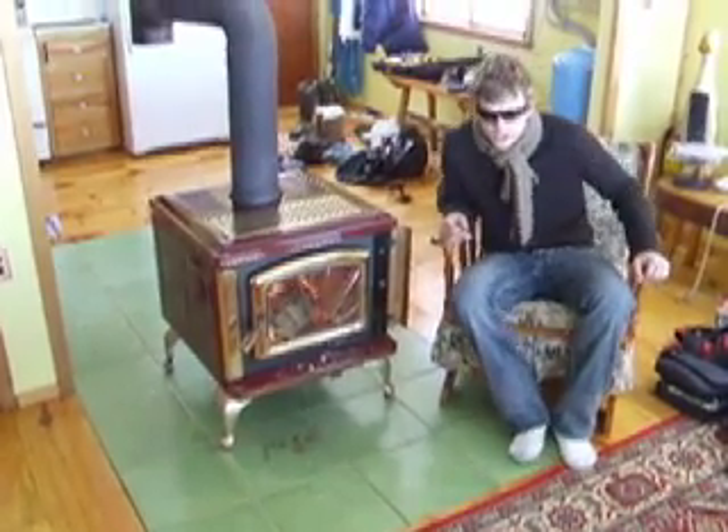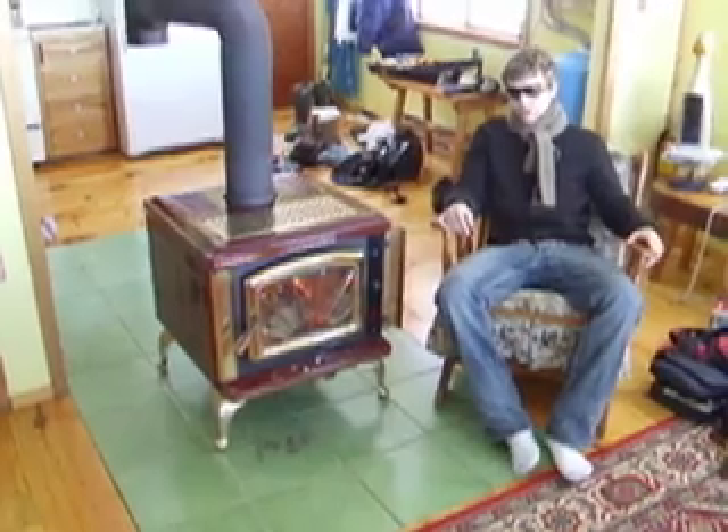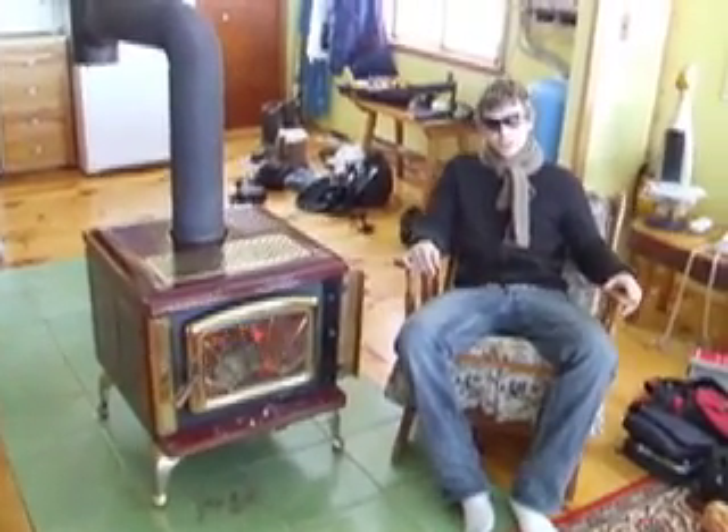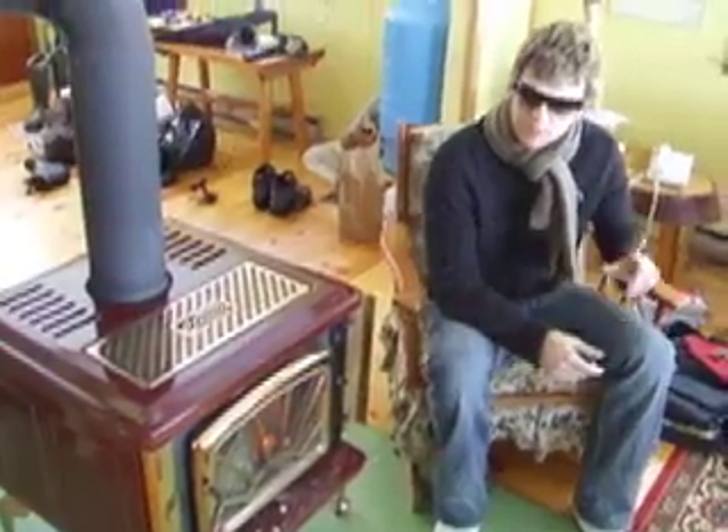Well, hello there. It's February 12th. This is the first installment of the Art of One video blog, Ice Fishing Trip Edition. We're up here on Manitoulin Island. We're going to be doing some ice fishing, and before we head out, we want to talk about a few things.